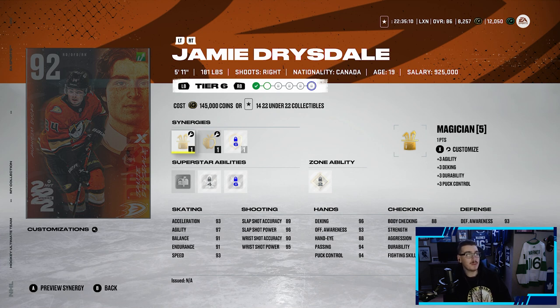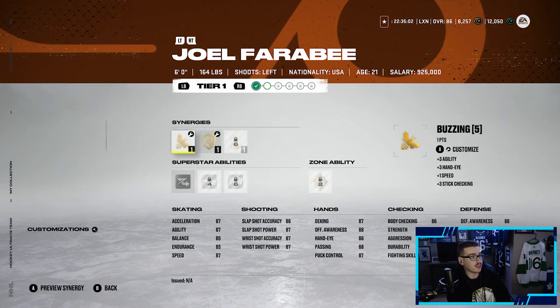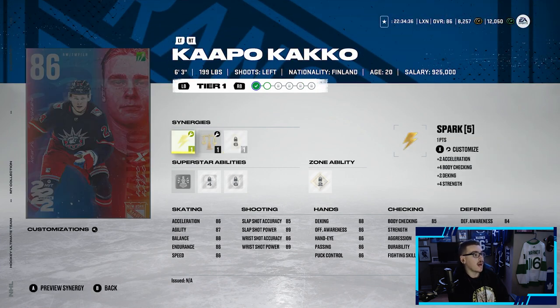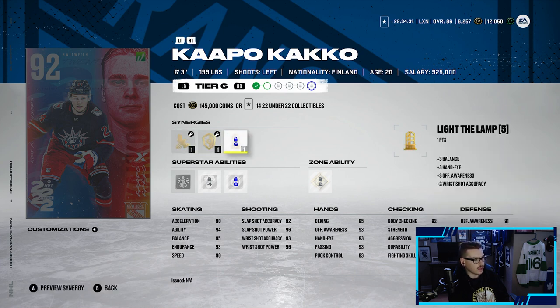Jamie Drysdale looks pretty cracked at a 92 — 93 speed, 95 rear shot power, really good shot. He's got synergies: magician, booming shot, gladiator, applesauce, and protector. Joel Fairby at a 92 isn't one of the best new cards, I probably wouldn't make him. Jack Hughes is a guy I'm absolutely looking at — 93 speed, 92 endurance, cracked shot, with synergies gladiator, booming shot, buzzing, well-rounded, protector, applesauce, and thief. Capo Caco at a 92 looks decent as well.